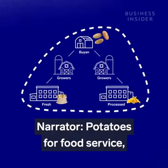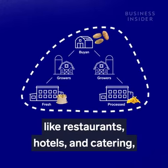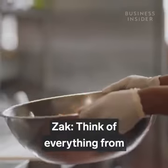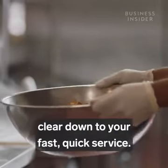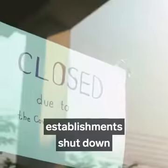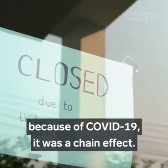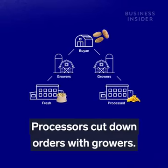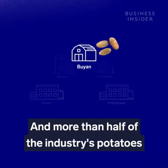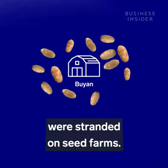Potatoes for food service — like restaurants, hotels, and catering — make up an estimated 55% of all potato crops. Think of everything from white tablecloth restaurants down to fast, quick service. So when food service establishments shut down because of COVID-19, it was a chain effect. Processors cut down orders with growers. Out of options, the growers cut their orders with seed farmers, and more than half of the industry's potatoes were stranded on seed farms.